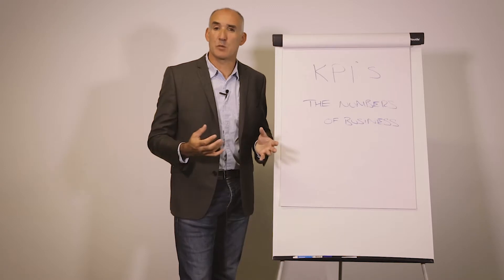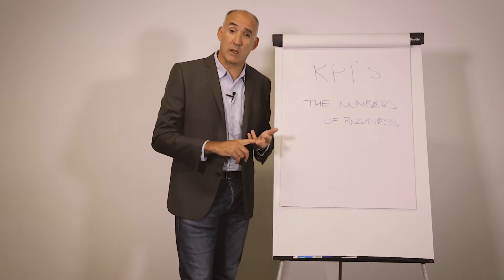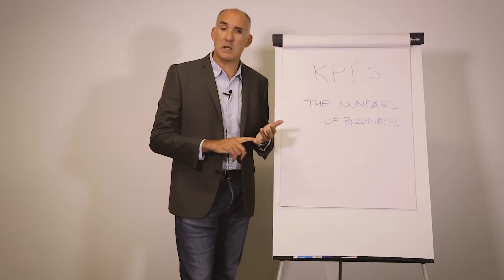So for instance, around the sales process there might be things like the number of leads that we get into a business, there might be things around the conversion rate that we receive, how long customers stay with us, and what the average spend might be.